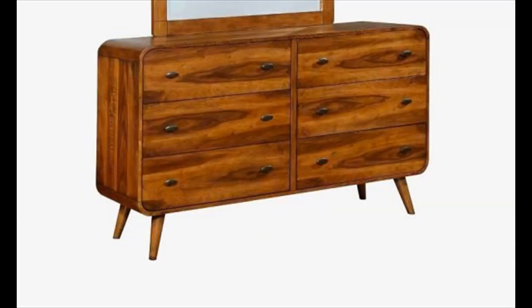Mid-century style dresser with mirror — the soft edges of this dresser really help highlight the wood grain shown throughout. A lovely pick for any mid-century modern bedroom. Mirror included.